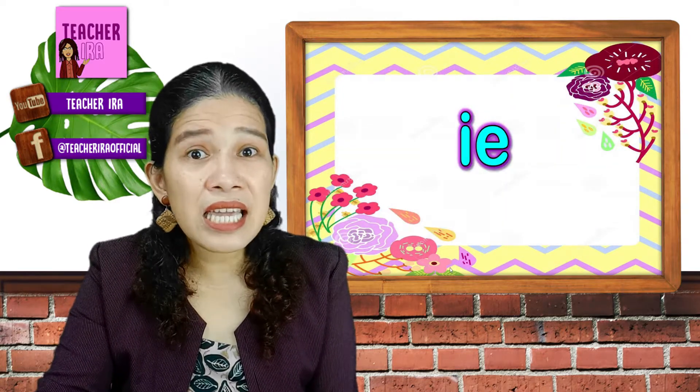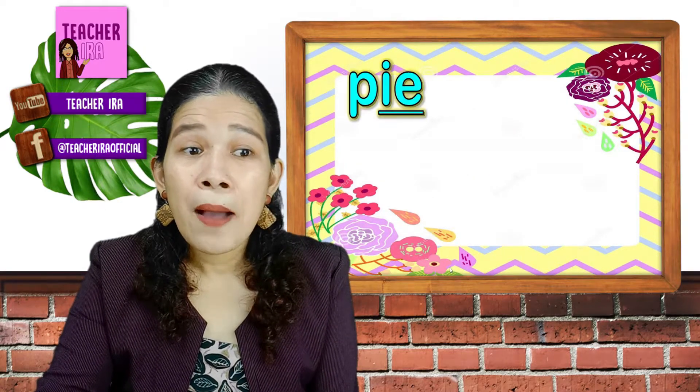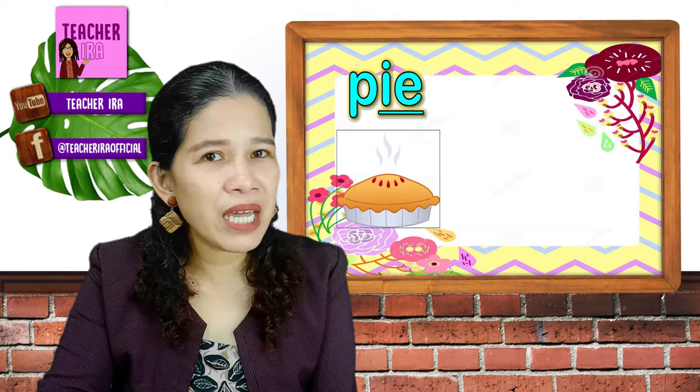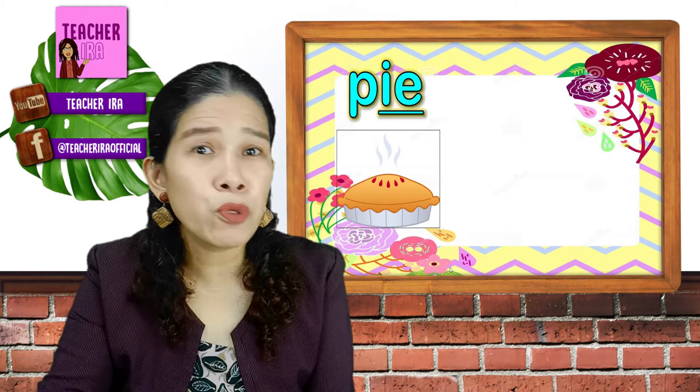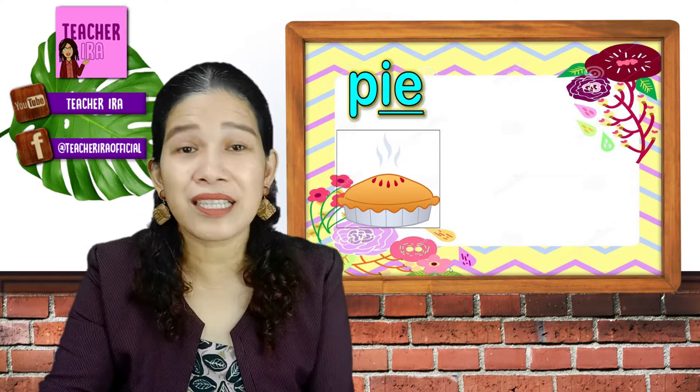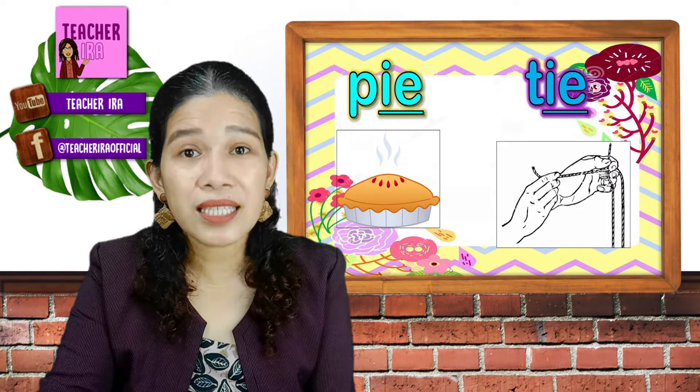When the letter I has E beside it, you would also say I. Like pie — it could be an apple pie, pineapple pie, buko pie, or egg pie. And then tie.